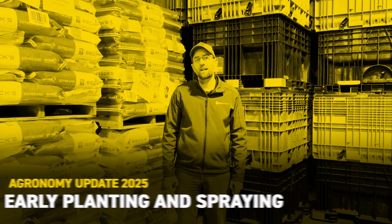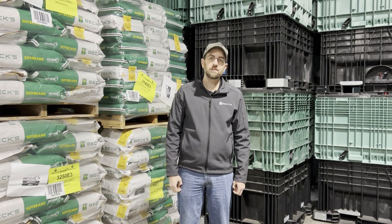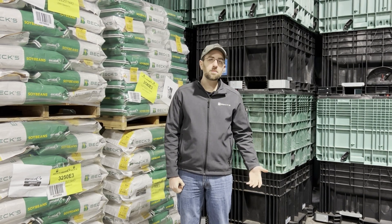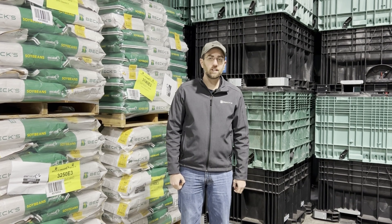I'm Mike Hannawald, field agronomist with BECCS Hybrids, and as the calendar changes to April, it's time to start thinking about potentially getting out in the field. I know it looks like we might have a little bit of a wet start to the month of April across most of Ohio, but when that window opens up, we want to be ready. I wanted to share some thoughts about early planting, early spraying, and some things to think about if you get that opportunity.